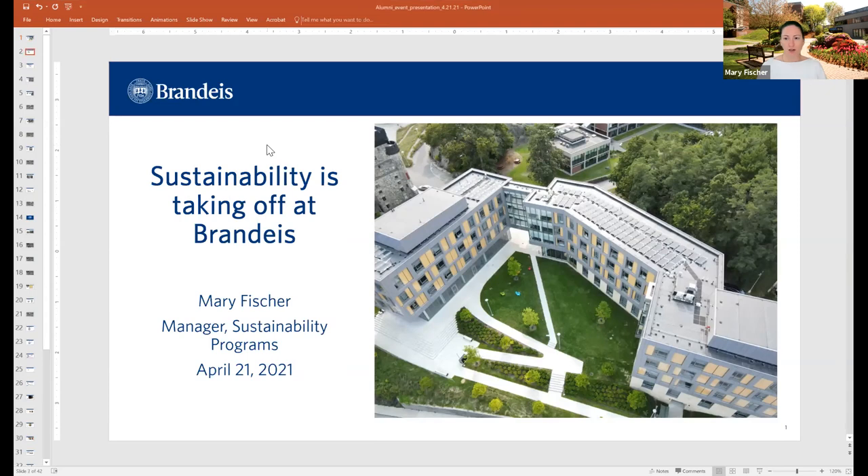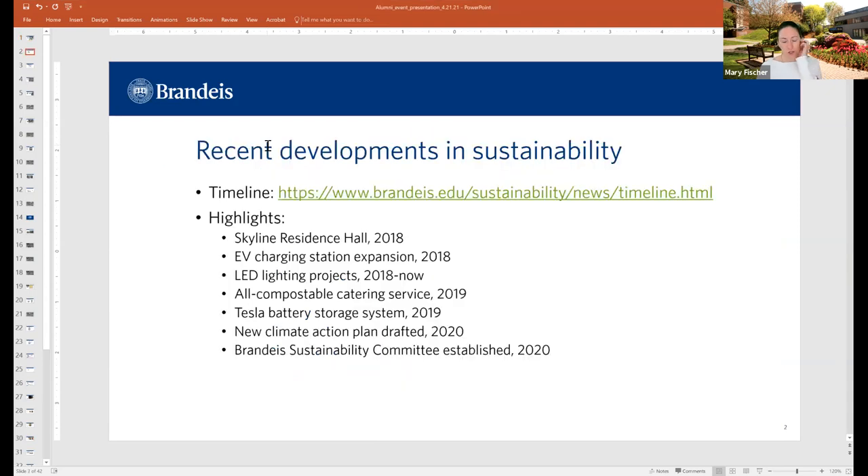So let's go ahead and get started. I'm going to talk about most of these recent highlights, but I just wanted to kind of go over them with you in case you weren't aware. An even longer timeline is online, so you can see even more developments. I'm going to be talking about Skyline, our newest residence hall, our EV charging stations, our LED lighting projects, our Tesla battery storage system, a new climate action plan currently under review, a new sustainability committee, and a lot of developments in dining.